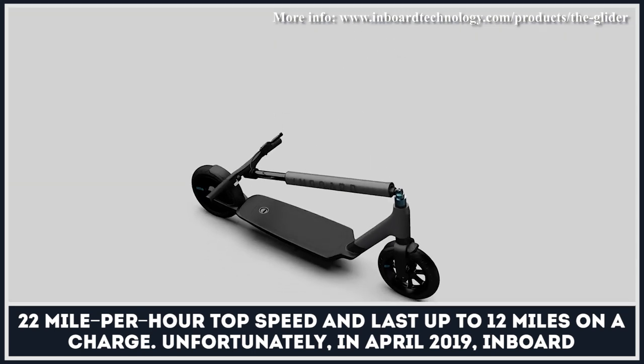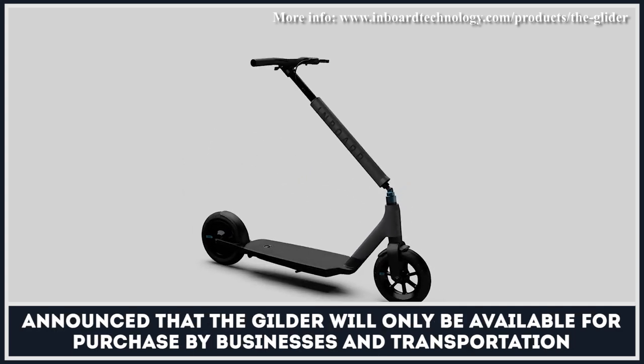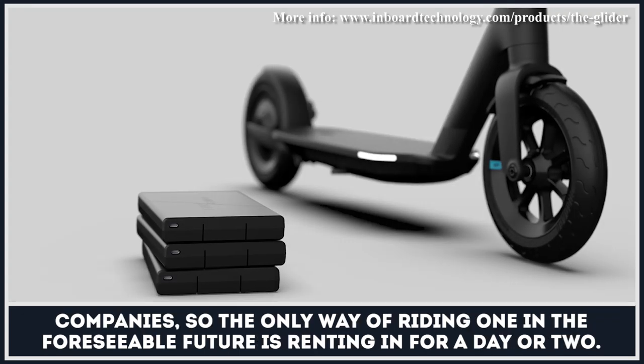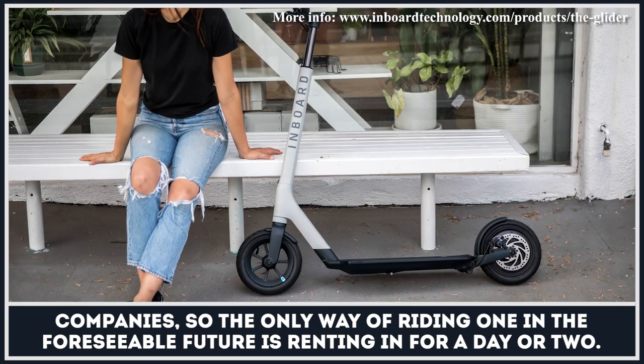Unfortunately, in April 2019, Inboard announced that the Glider will only be available for purchase by businesses and transportation companies. So, the only way of riding one in the foreseeable future is renting one for a day or two.